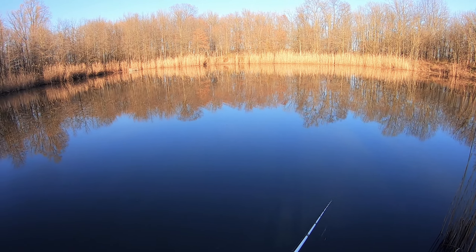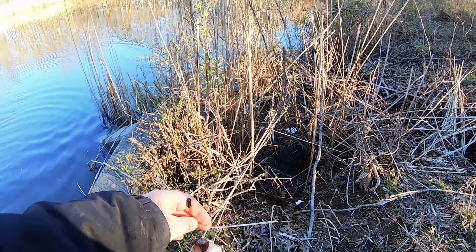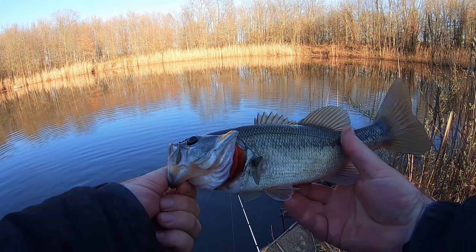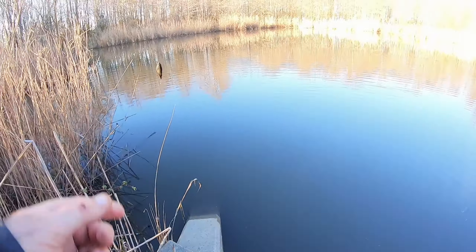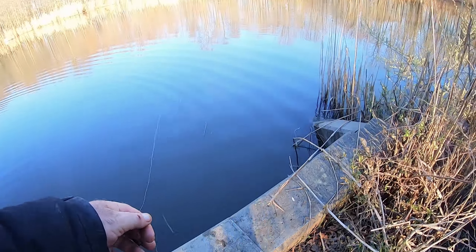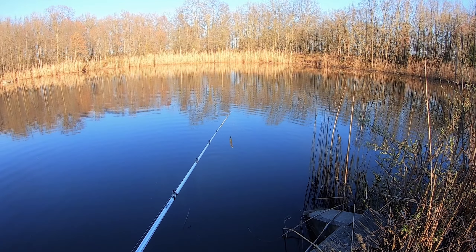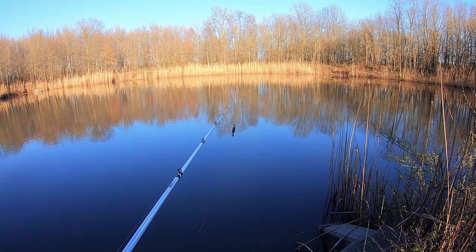Another bass — all right. The bass aren't big here but they're nice looking. For a few hours of fishing it's not bad at all. They are biting slowly but surely. I probably have another hour to fish before the sun goes down, so hopefully we'll catch something else.